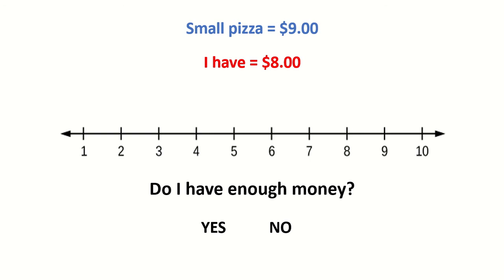A small pizza costs $9. I have $8. Do I have enough money? No. 9 is more than $8. I don't have enough money for the price of the pizza.